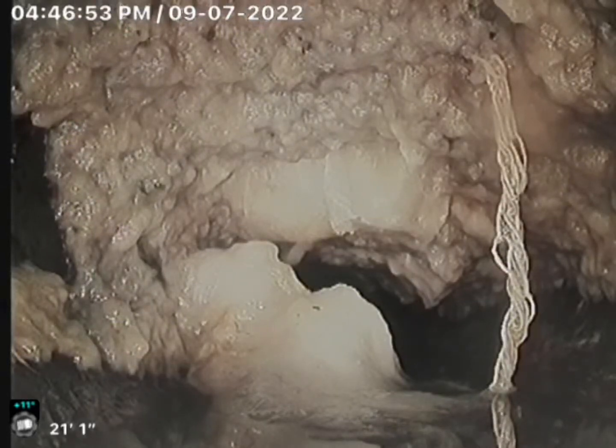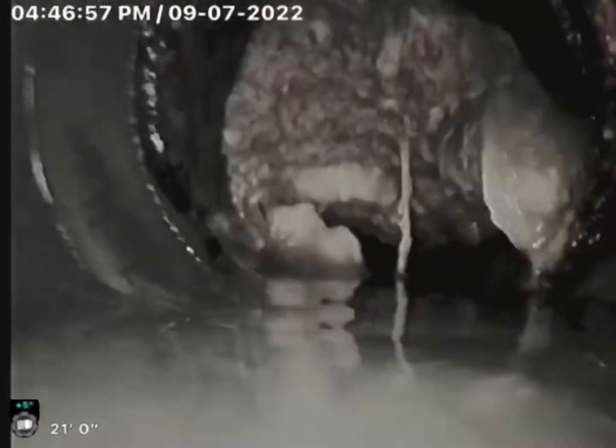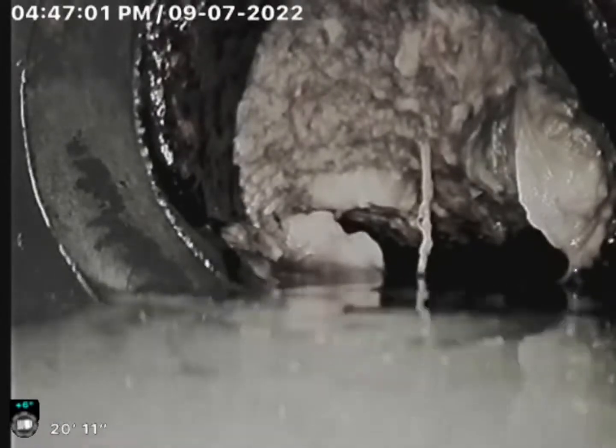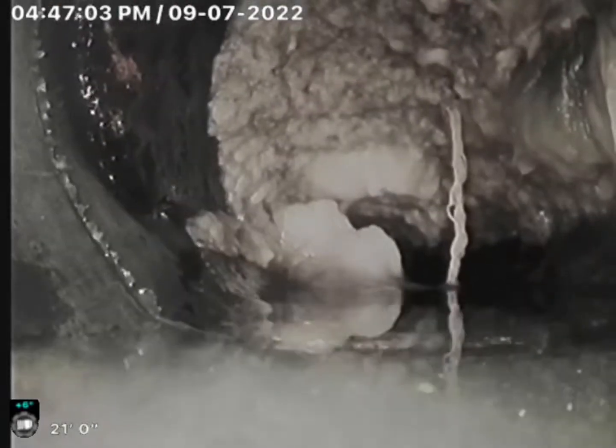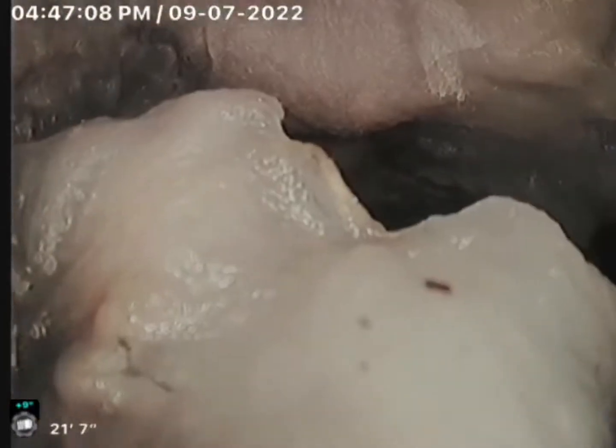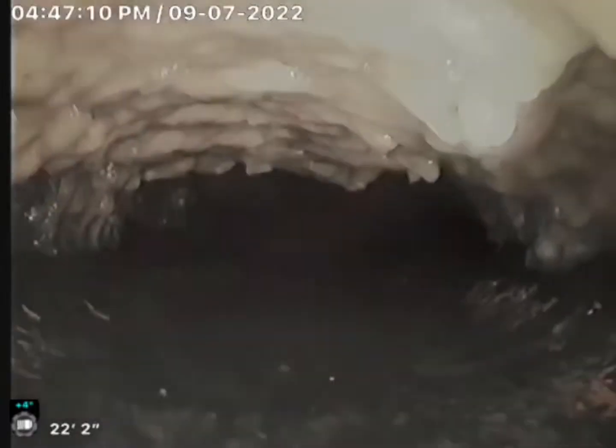What we're looking at right here is feminine hygiene products causing a blockage in a four-inch sewer line. I already tried snaking these out, tried a couple different ways, and all I was able to do is kind of push the stuff aside. A majority of them did go down. This blockage was pretty massive, but this is what's left over.